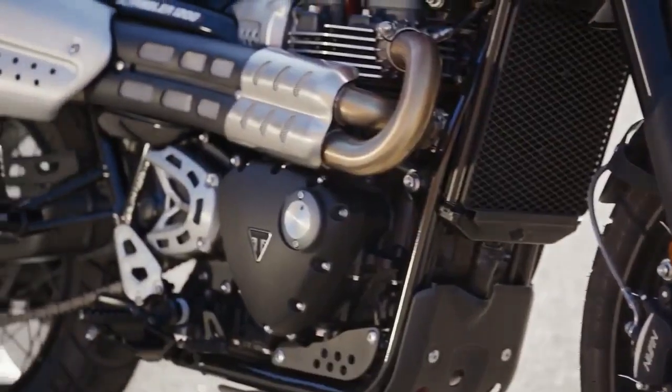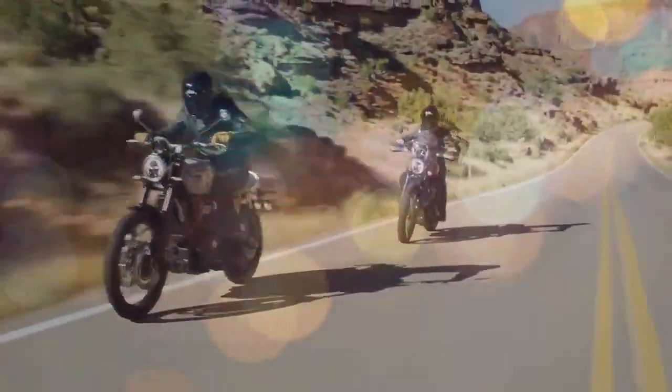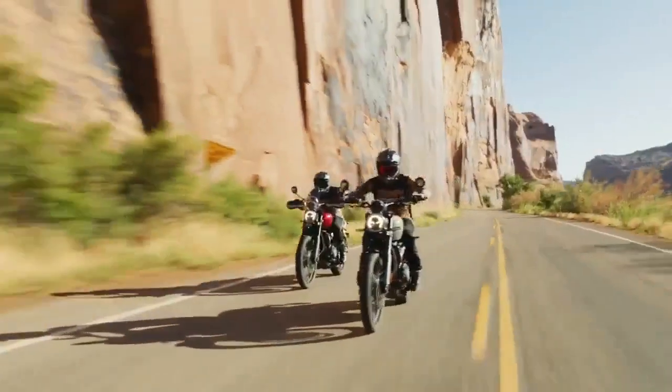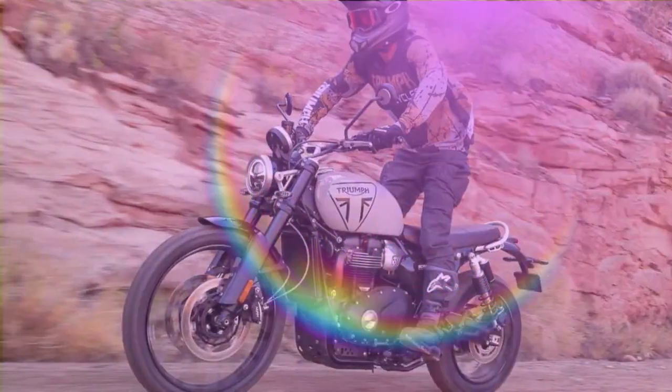When Triumph introduced the Scrambler 1200s to the market in 2019, it instantly captivated riders. The combination of an open-class, retro-styled Scrambler with modern suspension, brakes, and electronics proved to be a winning formula.